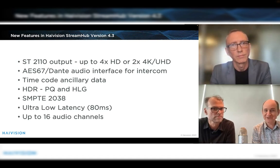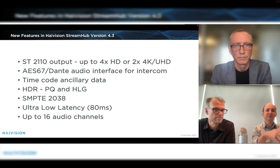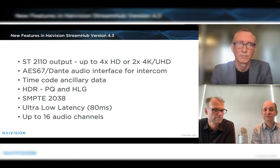As with every other product, we're continually updating Stream Hub with new features. We have the SMPTE ST-2110 output — up to two 4HD or two 4K outputs. We're also adding AES67 and Dante audio interface for intercom, timecode, auxiliary data support, and HDR — supporting PQ and HLG just as with our transmitters and Makito encoders. We also support the ultra-low latency mode down to 80 milliseconds, and we can support up to 16 audio channels per Stream Hub.